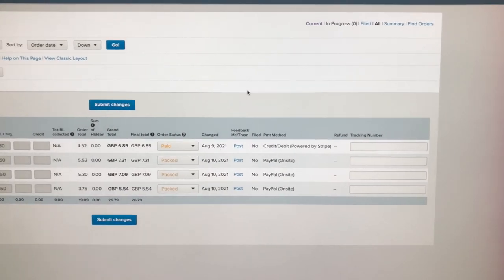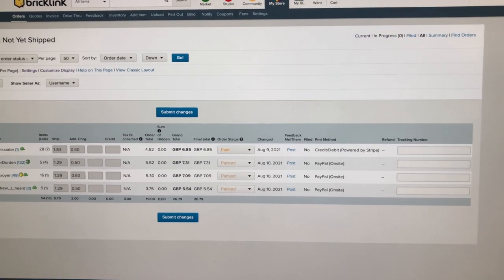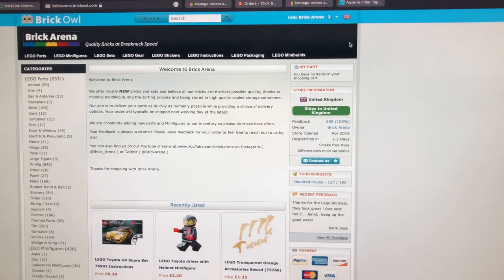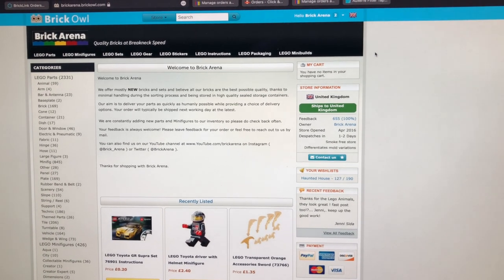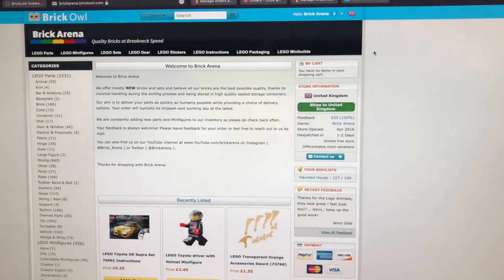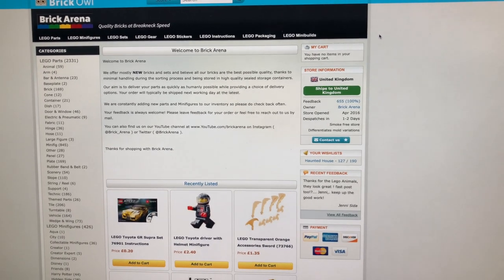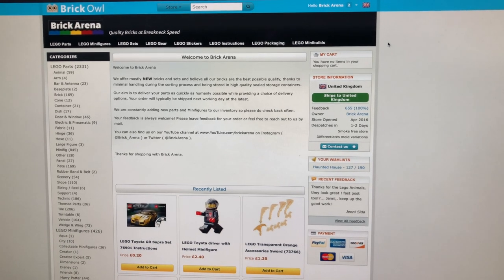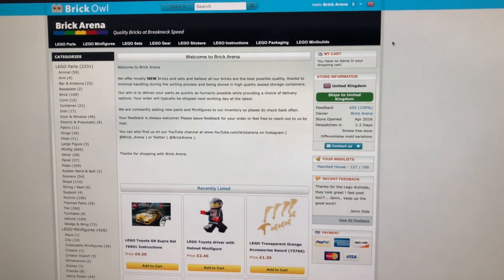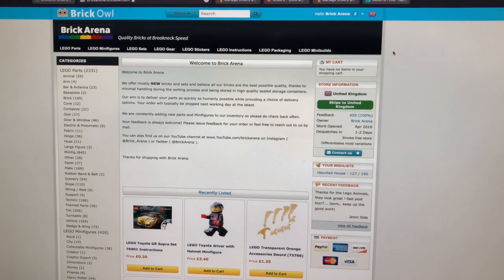It's a much quieter day today on BrickLink with just four orders and a couple on Brick Owl as well. We're continuing with the midweek quiet periods we seem to be getting in the UK at the moment, probably down to kids' school holidays. I'm sure it'll pick up and I'll spend my time building up the store inventory ready for when everybody's back buying LEGO.